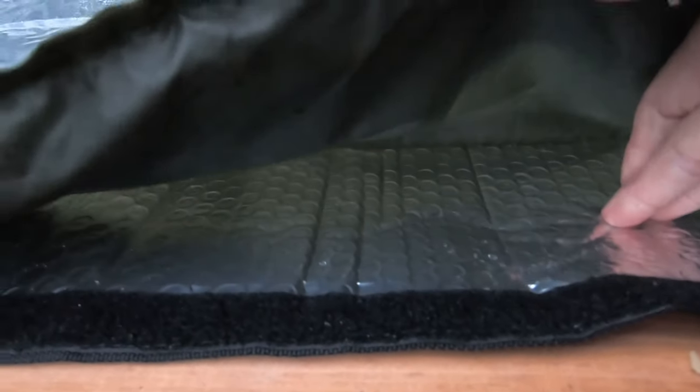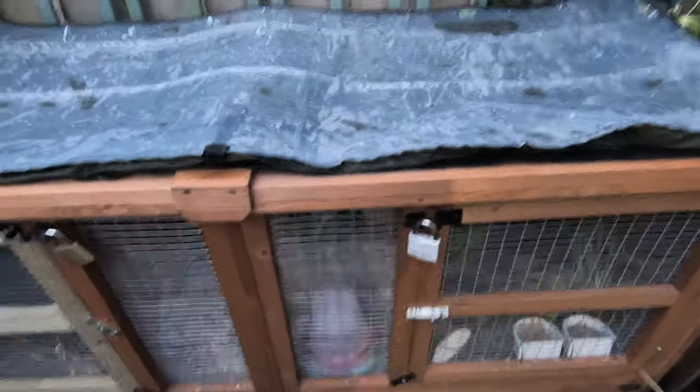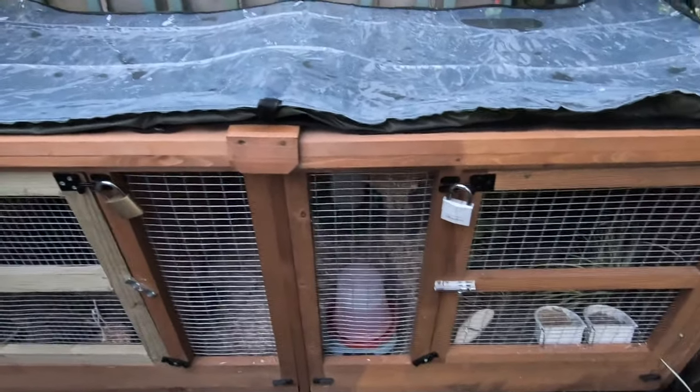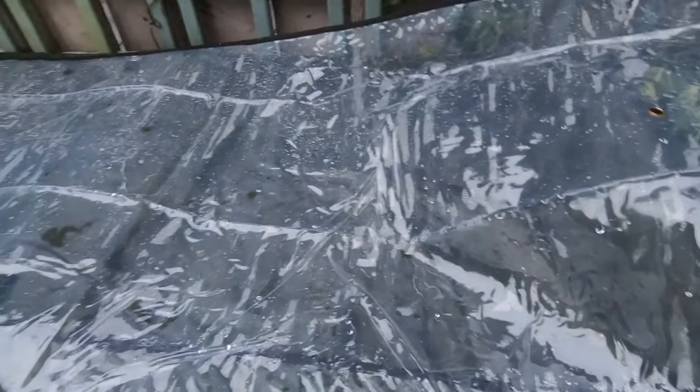That gives a bit more protection for the quail. And underneath there's this one which, as you can see, is silver and it goes round all sides of the hutch except the front. That is meant to keep the hutch cool in the summer and warm in the winter. So it's just some additional protection for the little quail, and particularly when I pull down that plastic cover it protects from really inclement weather and overnight.